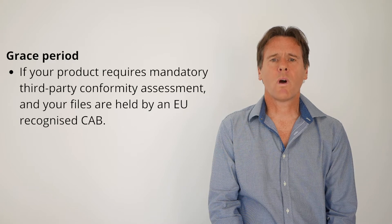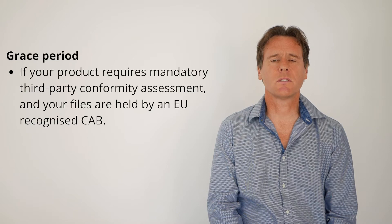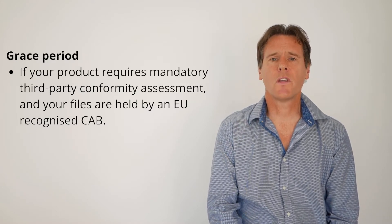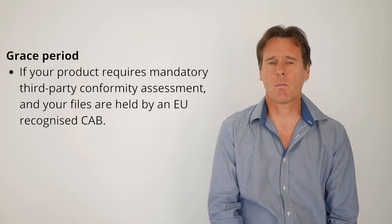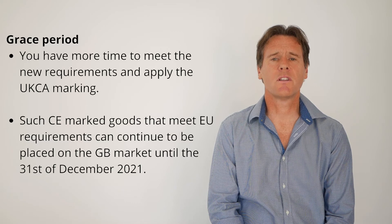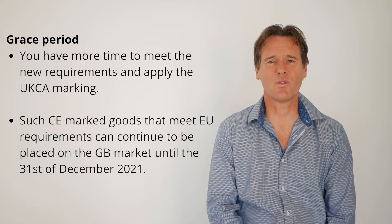Now let's look at the grace period. If your product requires mandatory third-party conformity assessment and provided that the conformity assessment files are held by an EU-recognised conformity assessment body, or can be transferred to one before the 1st of January 2021, you have more time to meet the new requirements and to apply the UKCA marking. The same applies to products that do not require third-party conformity assessment. Such CE-marked products that meet EU requirements can continue to be placed on the GB market until the 31st of January 2021, provided that EU and UK requirements remain the same during that time.